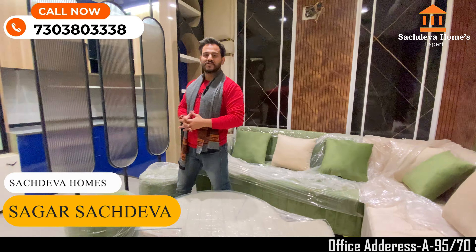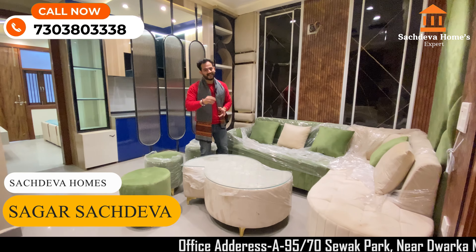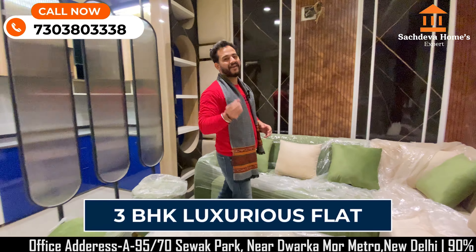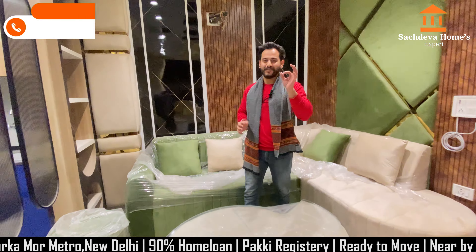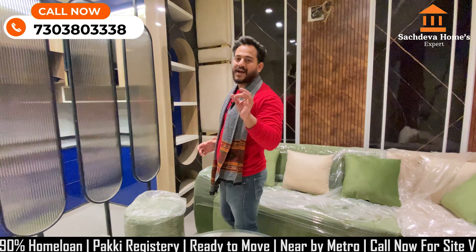Hello guys, welcome back to Chan Sa Zewa Home. As you know, I am Sagar. I am at a new flat — a new flat is in front of me.